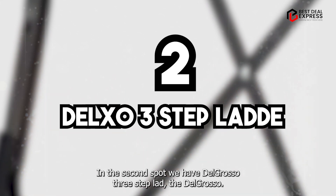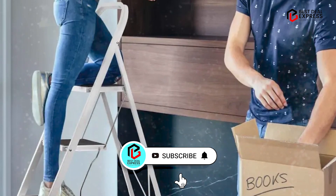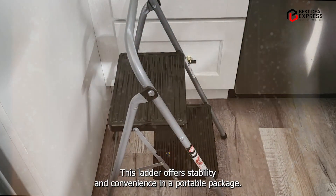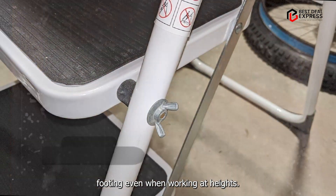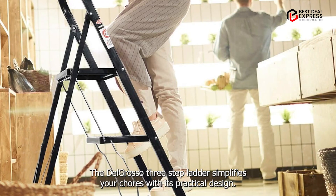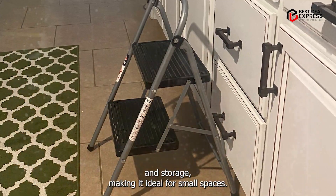The Delkso 3-Step Ladder is a compact yet sturdy solution for everyday tasks around the house or workplace. Designed with a foldable frame and wide steps, this ladder offers stability and convenience in a portable package. The non-slip rubber grips ensure secure footing even when working at heights. From changing light bulbs to organizing cabinets, the Delkso 3-Step Ladder simplifies your chores, and its lightweight construction allows for effortless transportation and storage, making it ideal for small spaces.